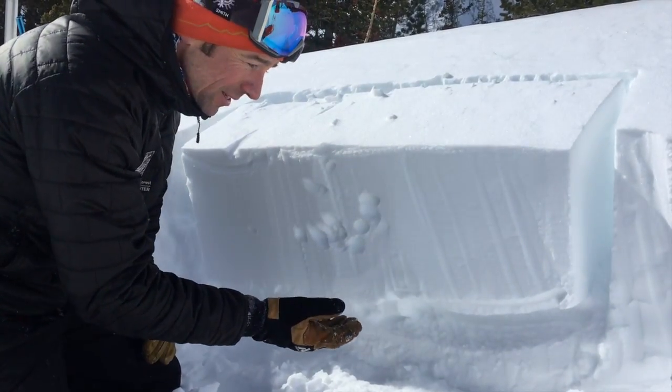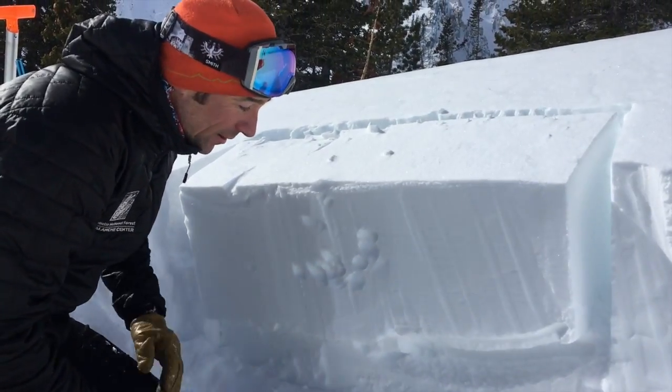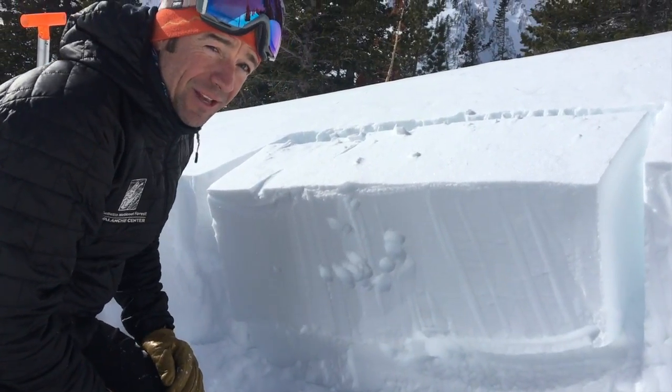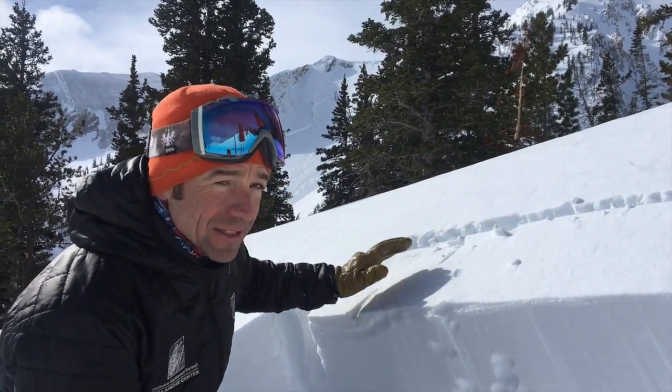It's not a persistent weak layer, it's not faceted snow, so this type of instability tends to heal pretty quickly. But right now I think we still have a structure that's capable of producing avalanches, which is evident by this major avalanche that we can see in the bowl behind us, and I would still give these a couple more days before I trust them.